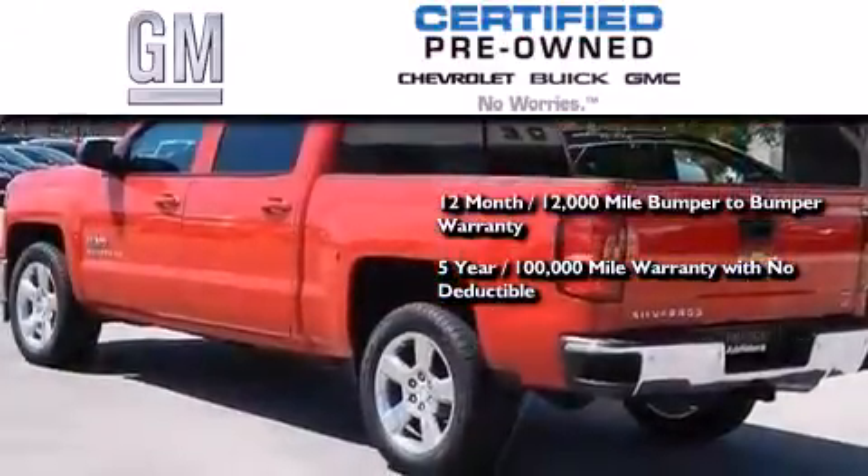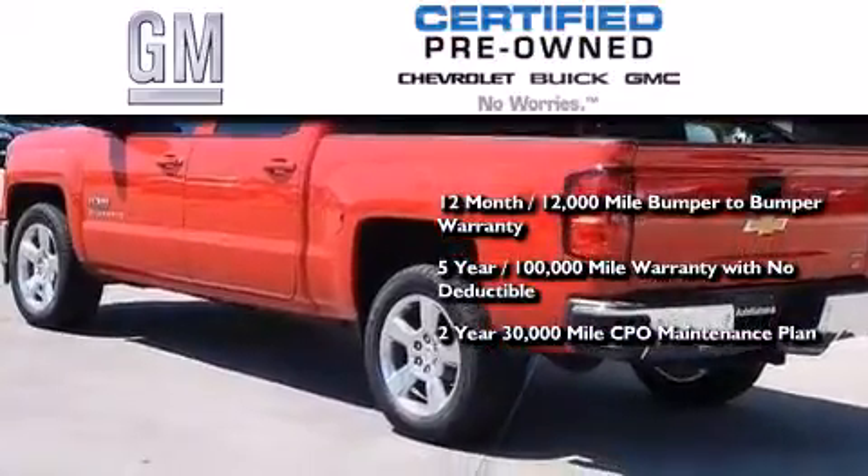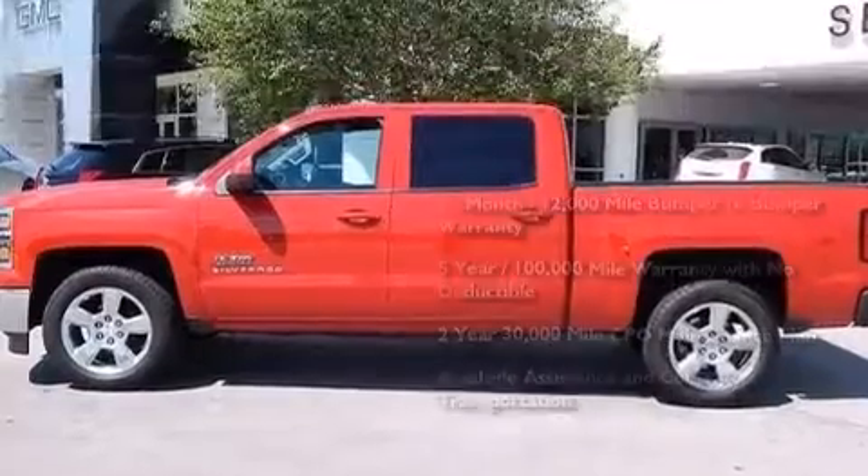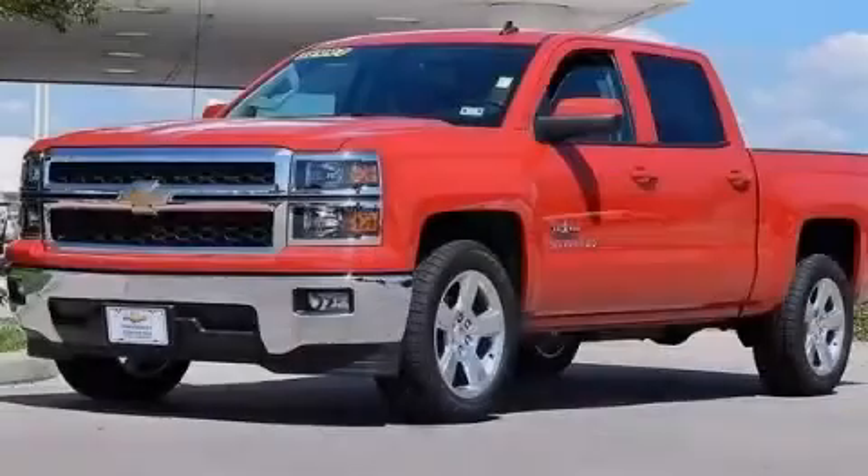You also receive a 2-year, 30,000-mile standard CPO maintenance plan, plus roadside assistance and courtesy transportation. Call or visit us right now and arrange your test drive today.